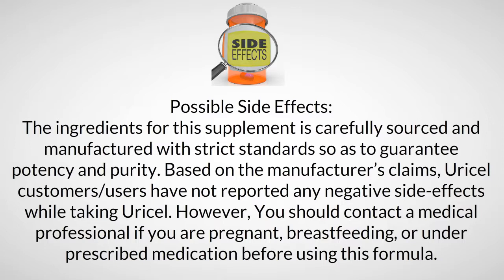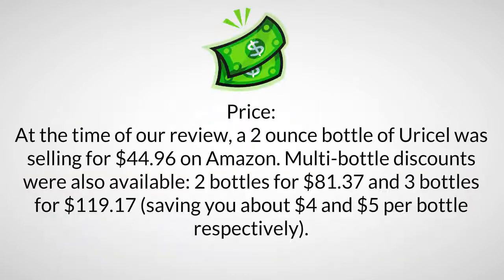Possible side effects: the ingredients are carefully sourced and manufactured with strict standards to guarantee potency and purity. Based on the manufacturer's claims, Uracel users have not reported any negative side effects. However, you should contact a medical professional if you are pregnant, breastfeeding, or under prescribed medication before using this formula.